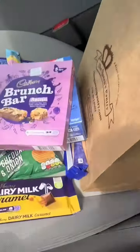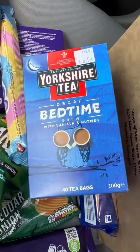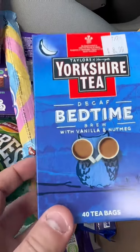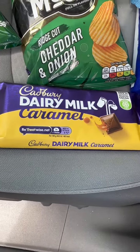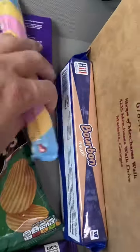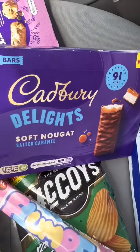All right, here we go. Cadbury Brunch Bar Raisin. I've got nighttime bedtime tea. Yorkshire. I've got some squares, some McCoys. Got a Dairy Milk. Oh, Flumps! You guys have been asking me to try those. These are interesting — never seen these before.